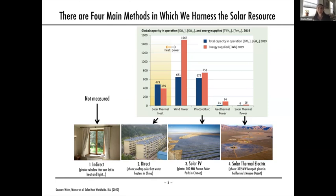There are really four main ways in which we harness the sun's energy. The first is called indirect — the indirect use of solar heat and light — because sometimes, even without trying, we use the sun's energy to warm us up and light up our day.